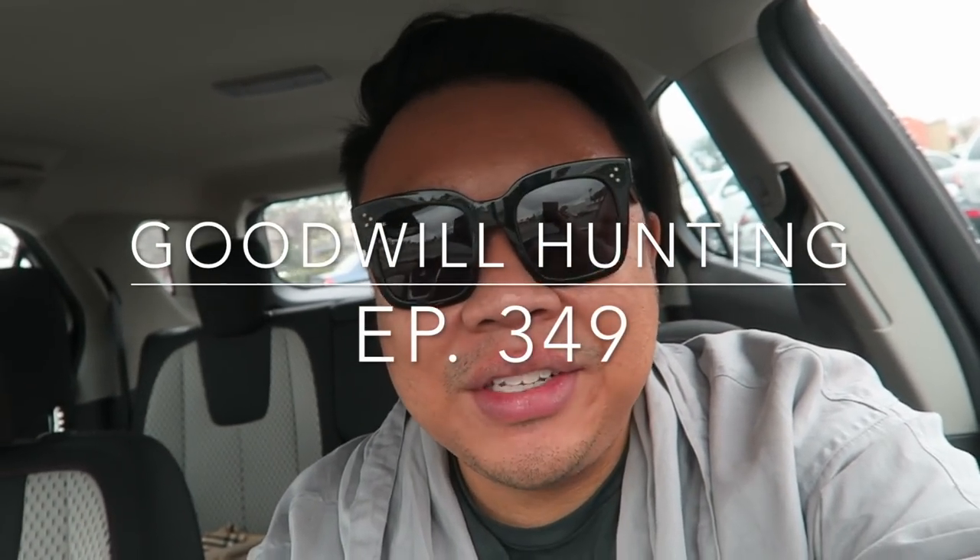Greetings, Salty! This is YouTube. It's Hayden here. How is everyone doing today? I hope you guys are all doing fantastic. Welcome to a new video.